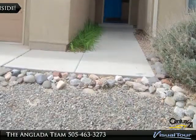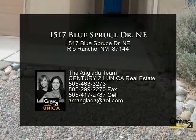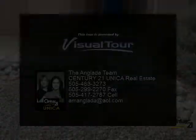This home was built in 2006 by Wallen Homes and has many upgrades. Outside you will find a covered patio, a storage shed, and beautifully landscaped front and backyard.